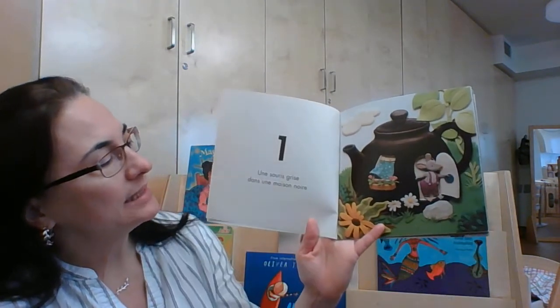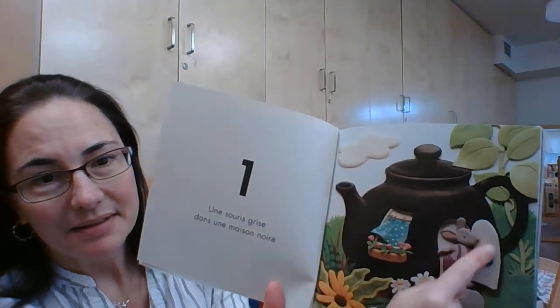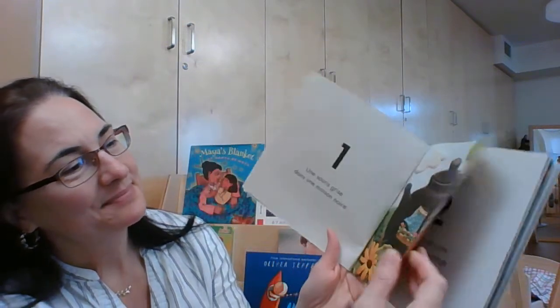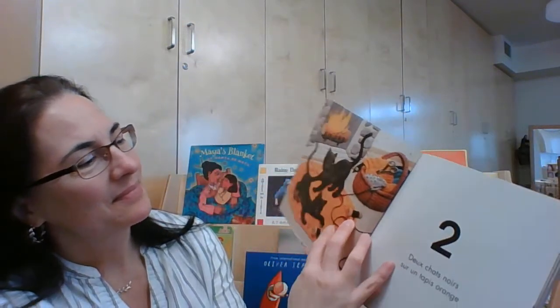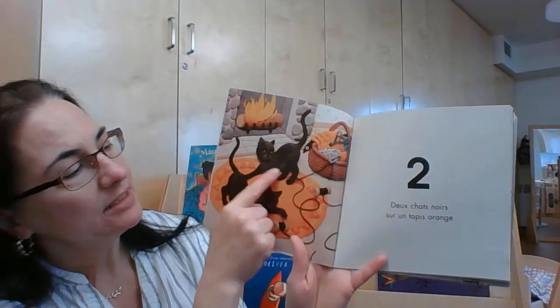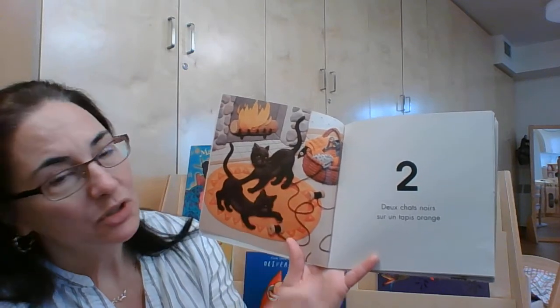Une souris grise dans une maison noire. Et une souris. Deux chats noirs sur un tapis orange. Un, deux — deux chats noirs.